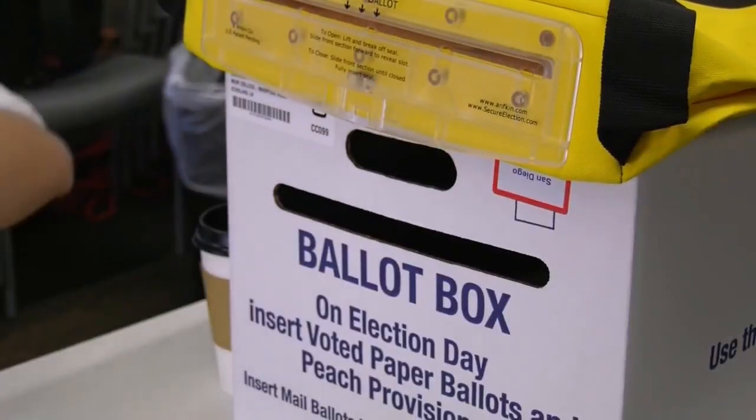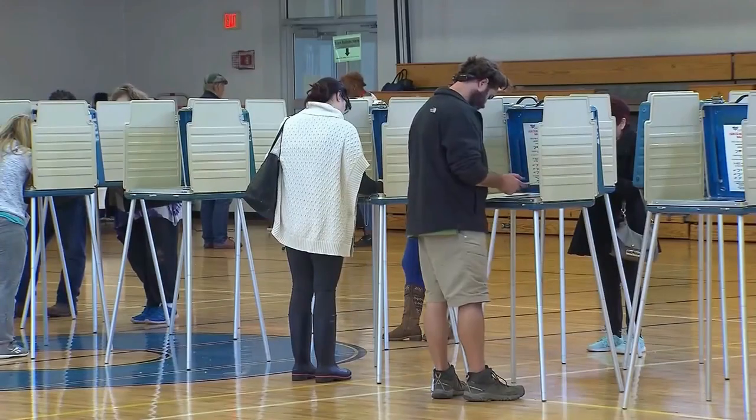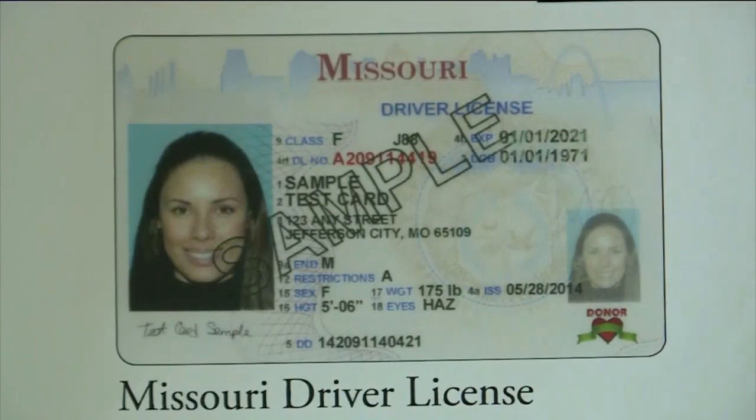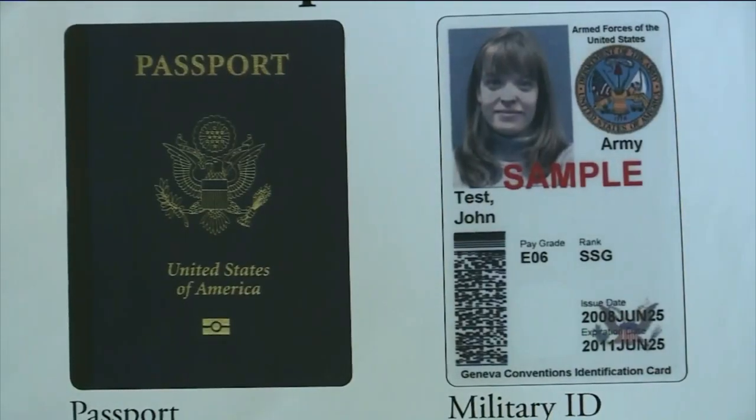A large elections package waiting for the governor's approval would require photo ID to vote, meaning only a driver's license or a U.S. or state-issued ID that has the voter's photo and address on it, along with an expiration date, would be allowed.